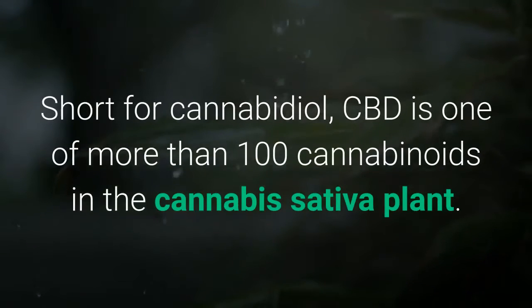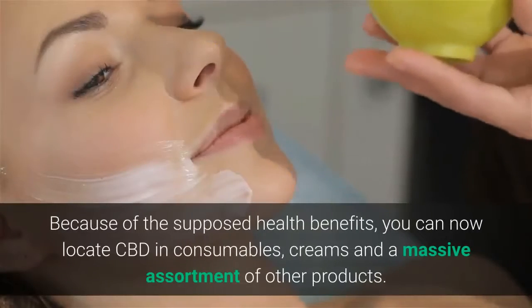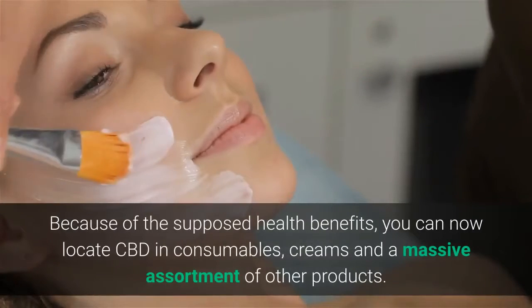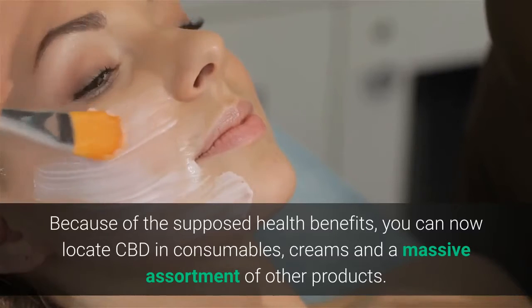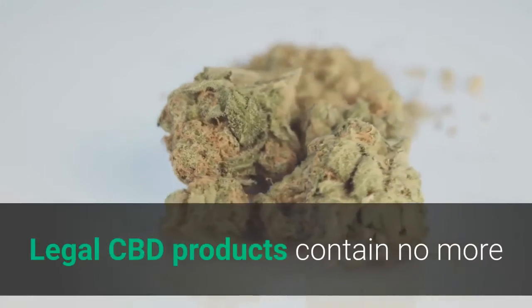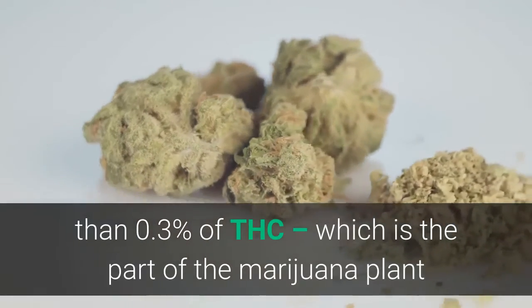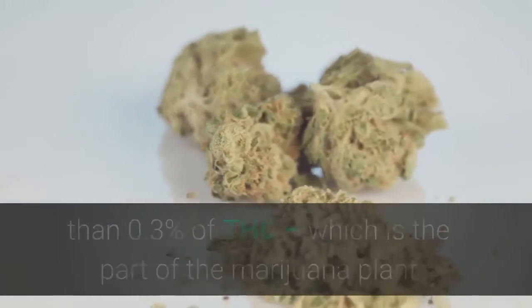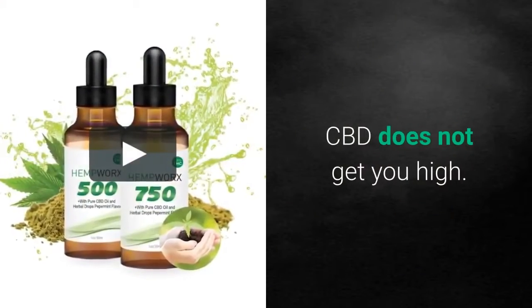CBD stands for cannabidiol and it's one of more than 100 cannabinoids in the cannabis sativa plant. Because of the supposed health benefits, you can now locate CBD in consumables, creams, and a massive assortment of other products. Legal CBD products contain no more than 0.3% of THC, and that's the part of the marijuana plant that gets people high or stoned. CBD does not get you high.